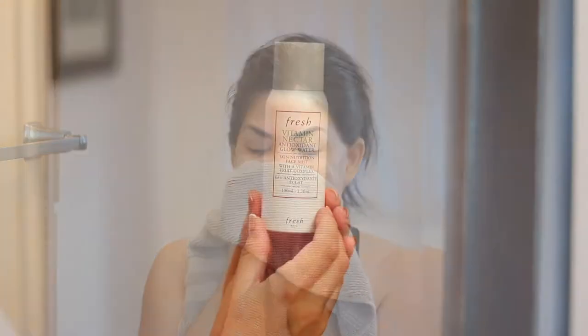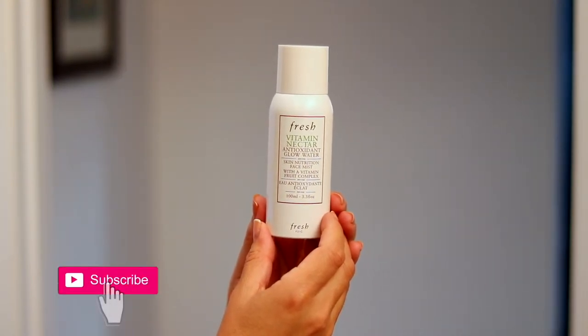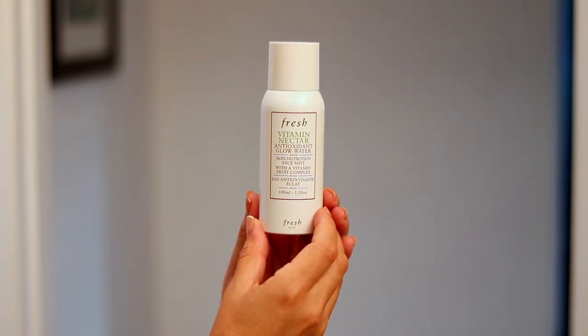After patting my face dry, I spritz on the Fresh Vitamin Nectar Antioxidant Mist. It's alcohol-free, has multivitamins, and it delivers a brightening boost of antioxidants. After spritzing it on, I like to pat it in and let it sit on my face for a couple of minutes. It smells wonderful, and I use it throughout the day when I want a great pick-me-up.